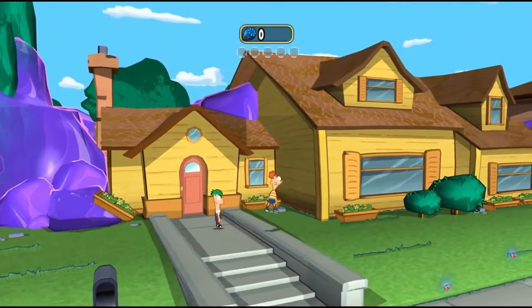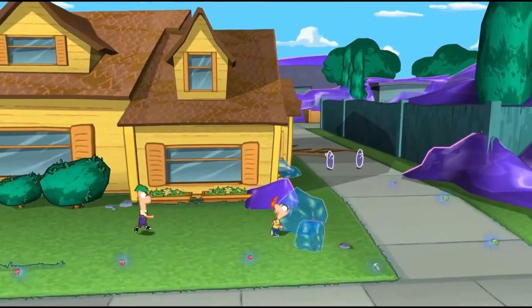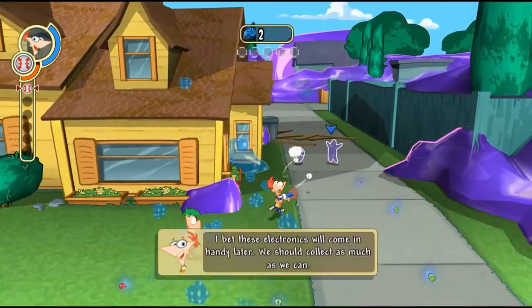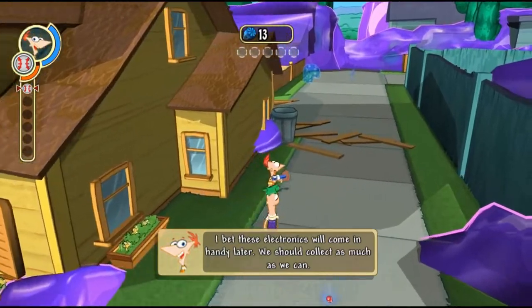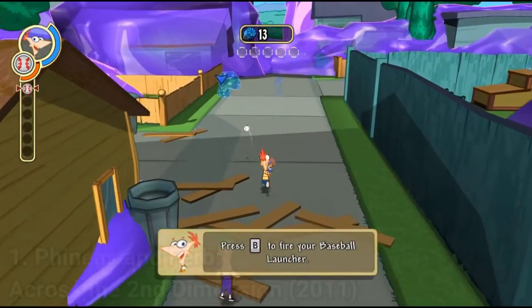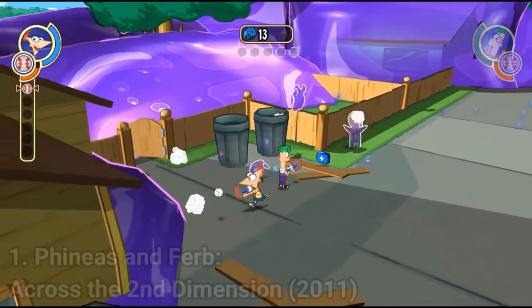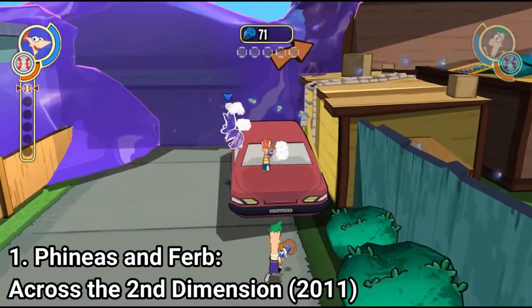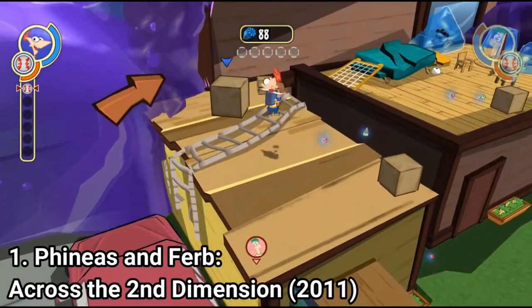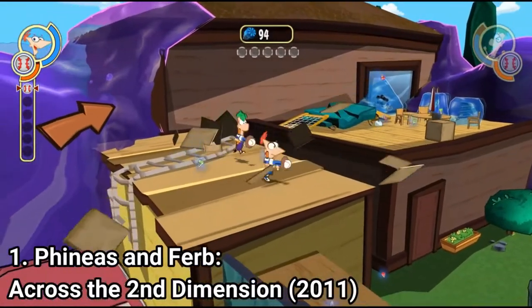Phineas and Ferb Across the Second Dimension is a great action-adventure game that catches the vibe of the show. The graphics are colorful and it's a really fitting art style for the cartoon. The gameplay is a standard action-adventure — Phineas and Ferb shoot their own created guns, you even get multiple types to choose from, and jump around and shoot. You also get levels with Parry and flying levels. Overall the game is great, having great visuals and great gameplay.